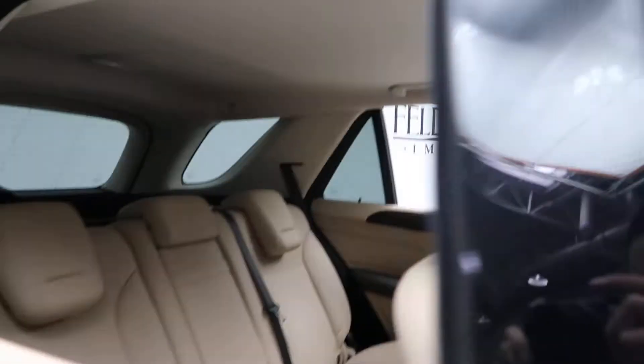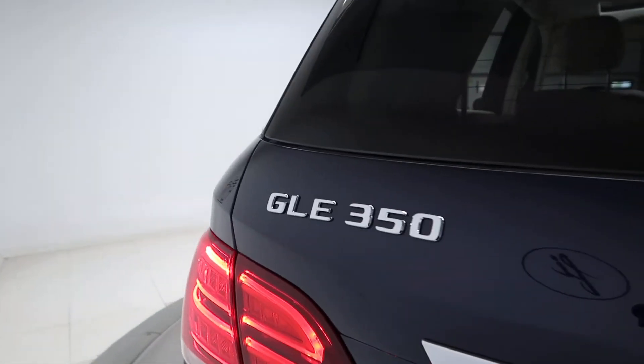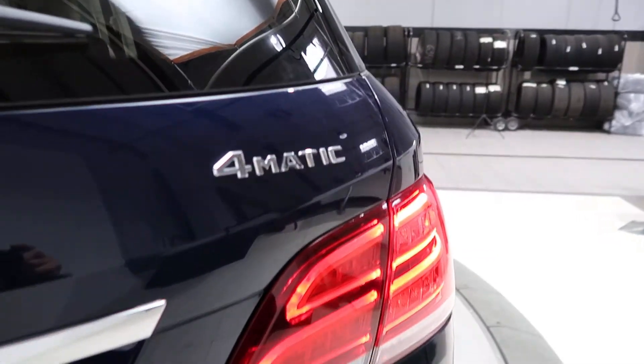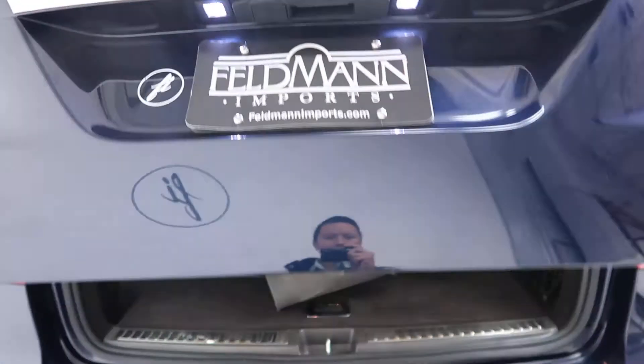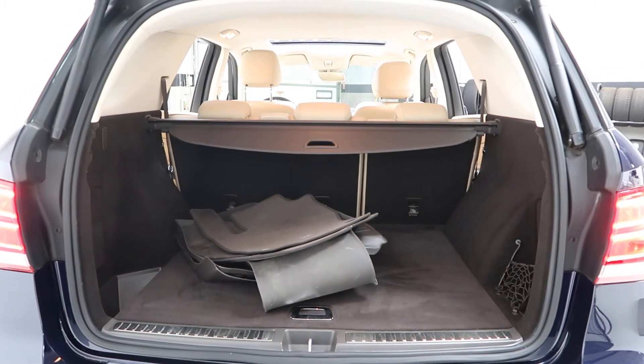Sunroof. Come around back — we've got our GLE 350 4Matic badging and a power liftgate. It's set to all season with regular floor mats, full fold-down rear seats, and a cargo cover.